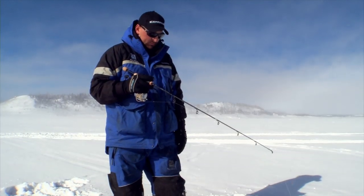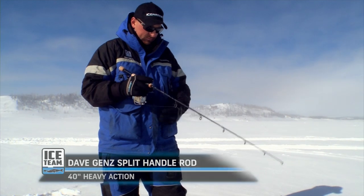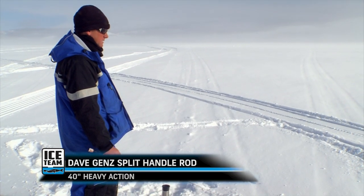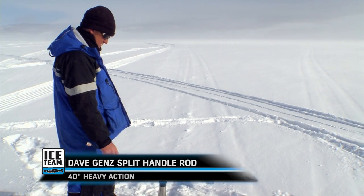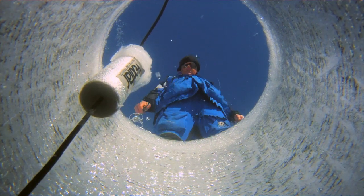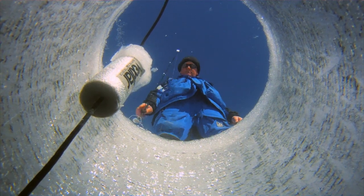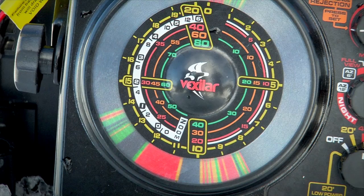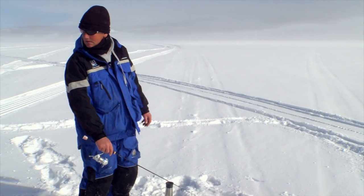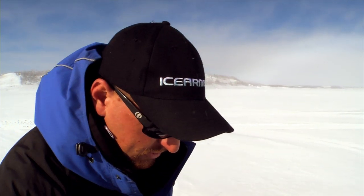Nate and Bernie are using 40-inch heavy action rods for angling these larger suspended lake trout. The heavy action covers the force they need for the hook set, while the 40-inch length allows them to more easily feel the bottom from a standing position in order to set the initial depth of their jigs. The use of longer, heavier action rods is but one of the unique aspects you'll discover when exploring this type of ice fishing.